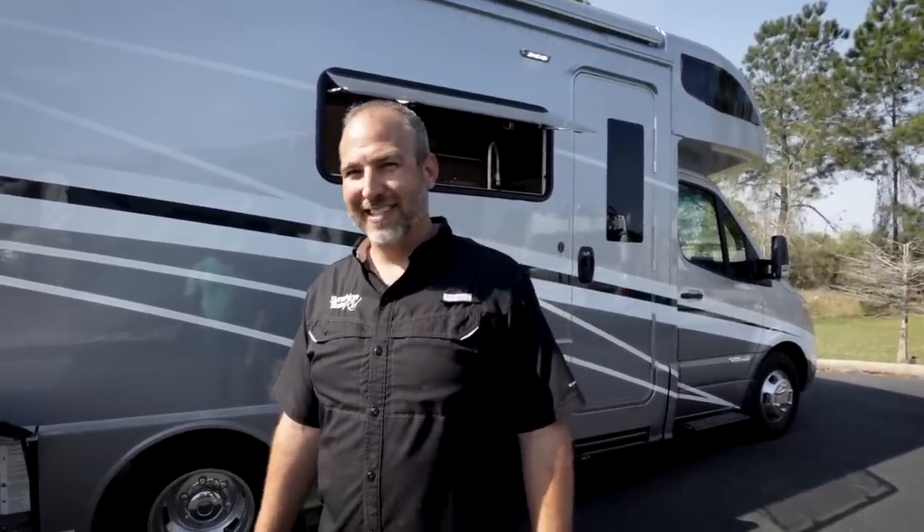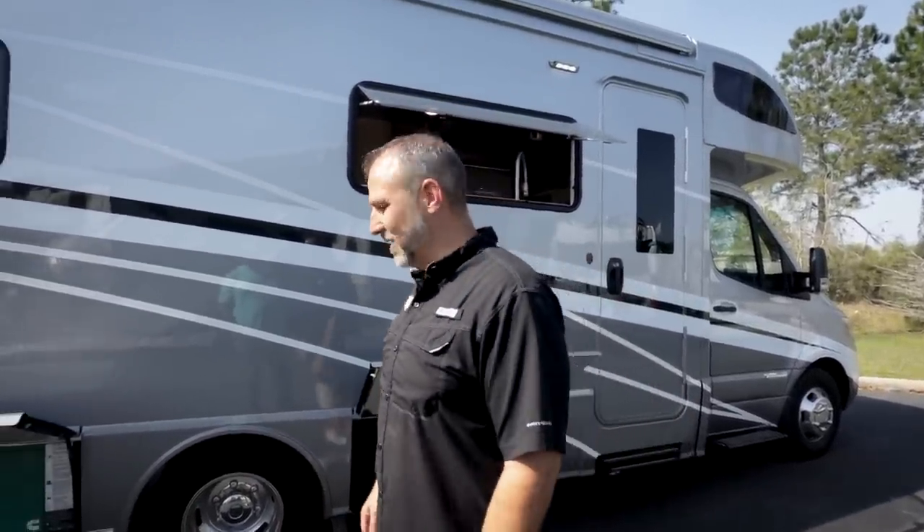They found more Rialtas, then started doing Born Free, Chinooks, Roadtreks, Pleasure Ways — all cool niche RVs. Seven years later, Roadtrek came to them and asked them to sell new Roadtreks. Now they're the number one dealer in Florida and number three in the country for Class B.